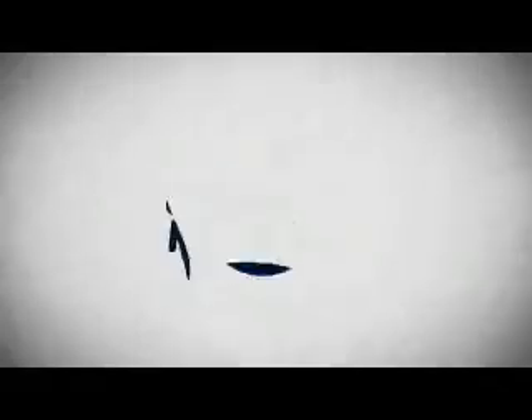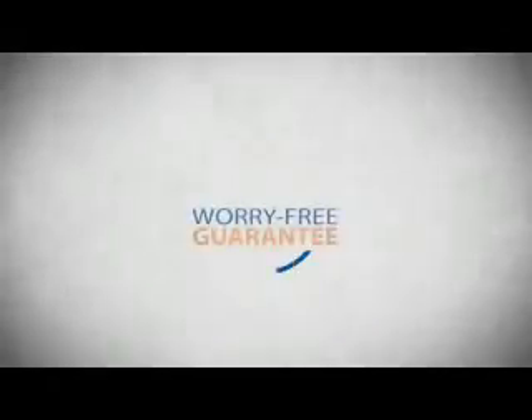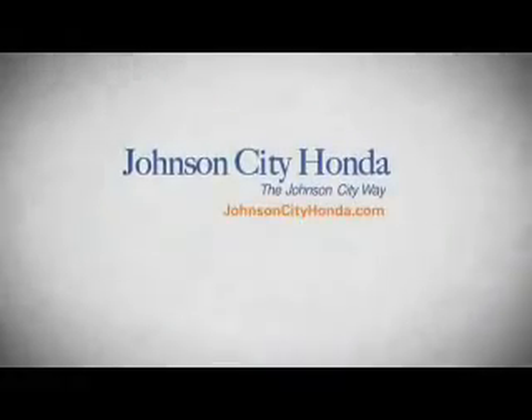And longer than it takes a child to grow up and start their own family. Life is longer than it takes to get a college degree. It's longer than it takes to pay off a mortgage. And yet life is how long Johnson City Honda stands behind your new or quality pre-owned vehicle, because we want you to be our customer for life.